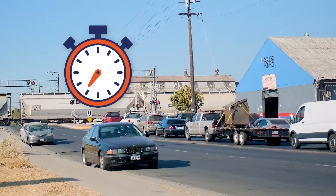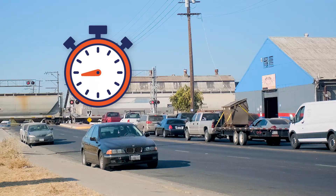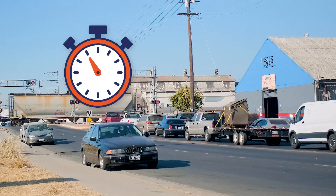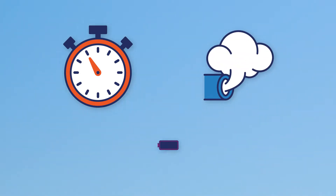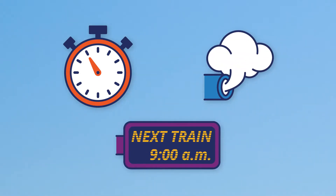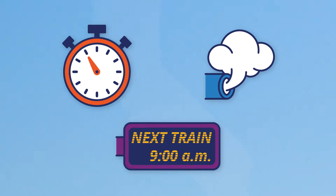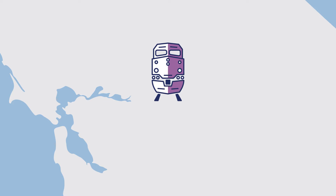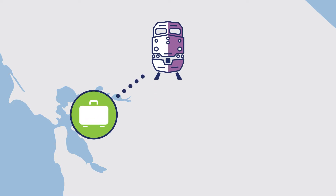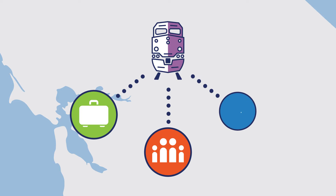The rail congestion at the Stockton Diamond not only causes operational inefficiencies and freight and passenger train delays, but also impacts local air quality and limits potential future frequency expansion opportunities for passenger rail services. As the Northern California mega-region grows, reliable freight mobility and passenger travel options are necessary to move goods and connect people to jobs, family, and recreation.